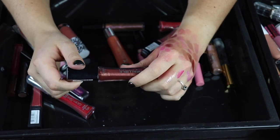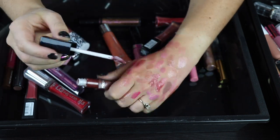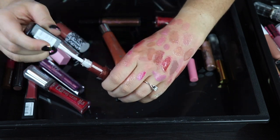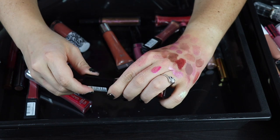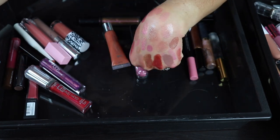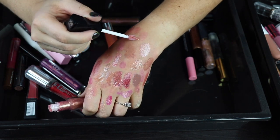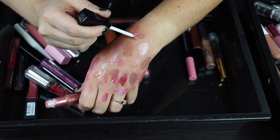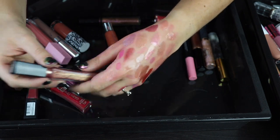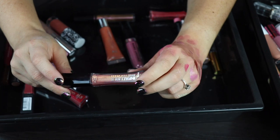I'm actually going to go ahead and declutter this Infallible gloss from L'Oreal as well, even though I love this formula. This color is just — I don't know why I bought this. I need to stop buying darker glosses because they're so hard for me to wear unless I layer it on top of a dark liquid lipstick, which I just don't wear that often. So I'm going to go ahead and get rid of this. Here's another one from the same range — I feel like I have so many of these kind of pinky, purpley, corally, gold shifty glosses. I'm going to keep this one because I think it's really pretty.